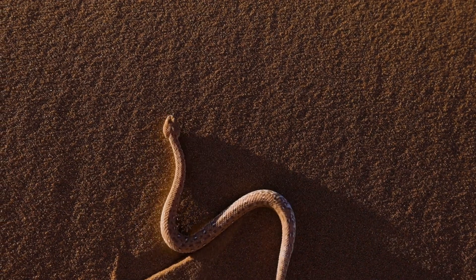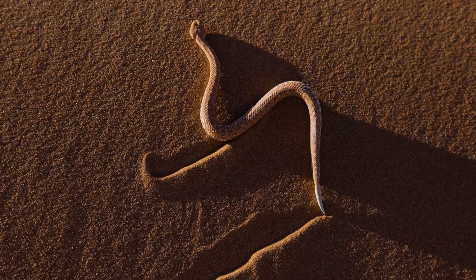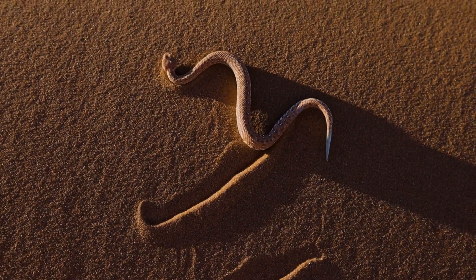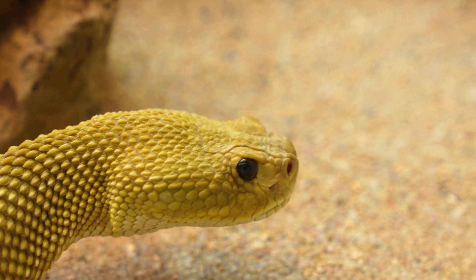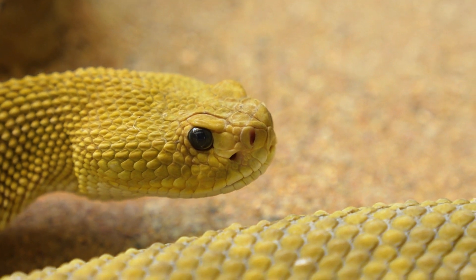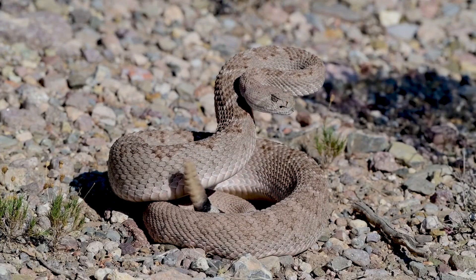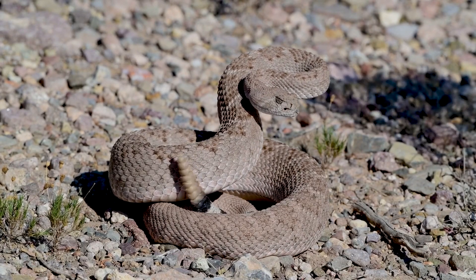Adult rattlesnakes typically measure between half a meter and two meters, with some exceptional individuals reaching two and a half meters. Distinctive patterns adorn these reptiles, ranging from transverse bands to blotches and diamonds in various colors. The timber rattlesnake, prairie rattlesnake, and eastern and western diamondbacks are the most common in North America.